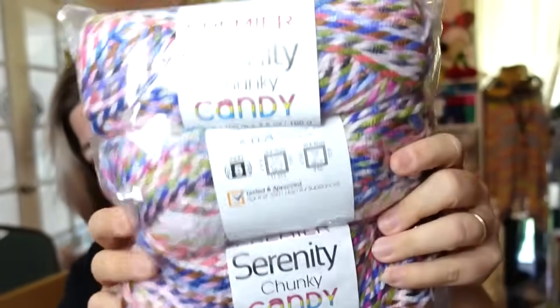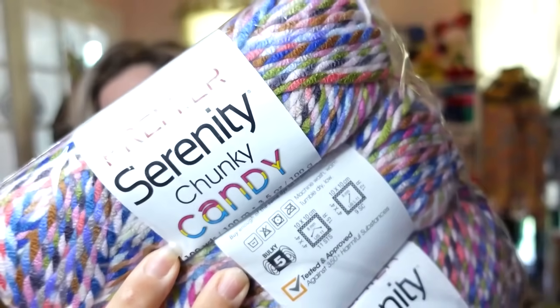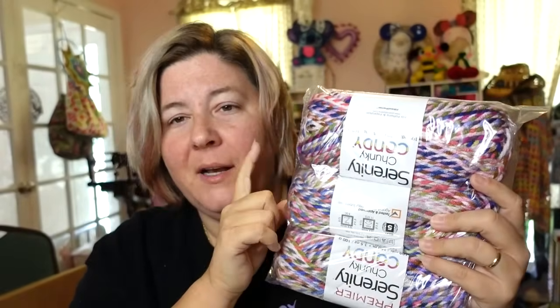I also ordered the Serenity Candy. I have a tutorial using this yarn for the Boggy Creek blanket. This is on sale — $3 a ball or three for nine — which I think is a good deal because these are normally $3.99, so it's 25% off. But again, bulky number five yarn. This is the color Sprinkles. These don't have a lot of yardage on them, but I like any of the Serenity yarns. You can also mix the Rustic with the Serenity.